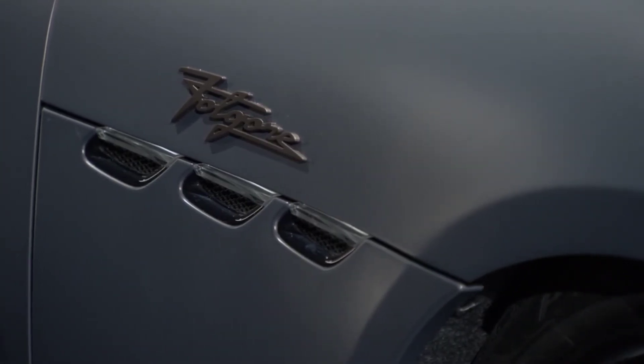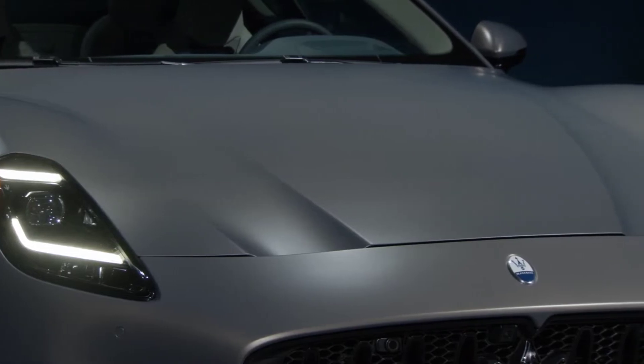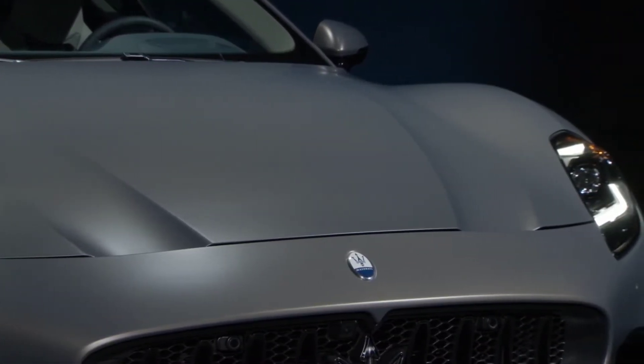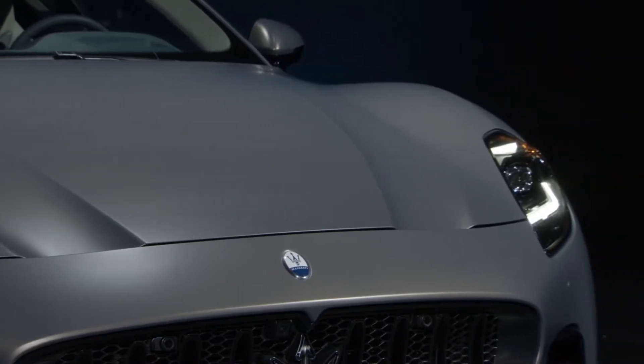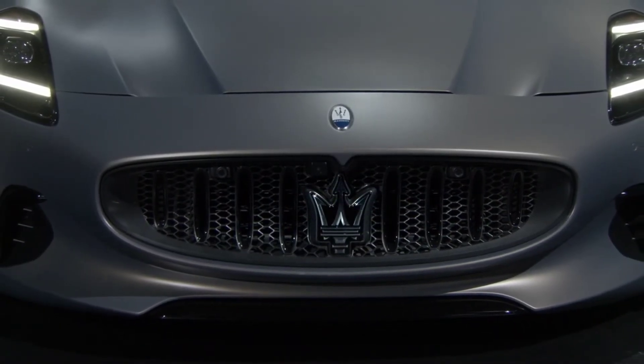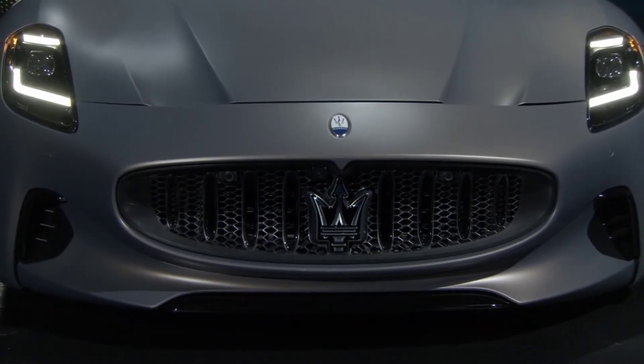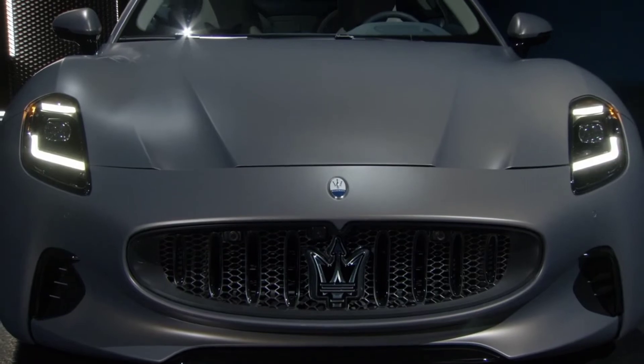In the interior, the Maserati Gran Turismo's modern cabin is equipped with innovative systems, including the Maserati Intelligent Assistant (MIA) multimedia system, the latest infotainment, a comfort display that brings together the main functions in an integrated touchscreen interface, a digital clock, and the heads-up display available as an option.